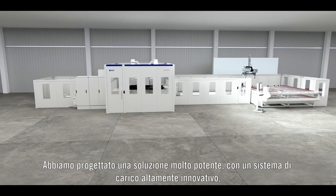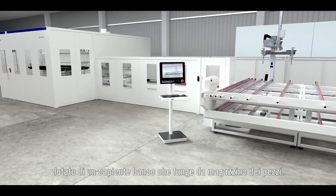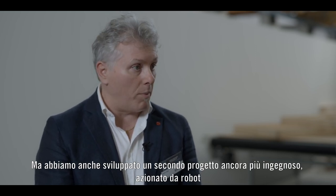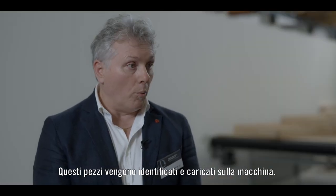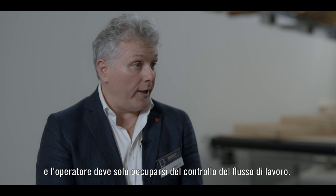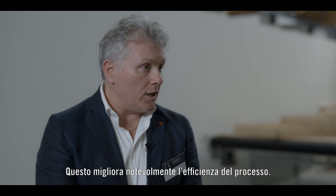Yes, that's right. We have designed a powerful solution with an important loading system. We have foreseen an important bench where you can store the pieces, but we have also developed a very high-end solution based on a robot, which brings the raw material from a trolley, reads all components, loads them into the machine, and when each component has been processed, downloads it onto another trolley. Therefore the operator just has to take care of the working flow, increasing the efficiency of his job.